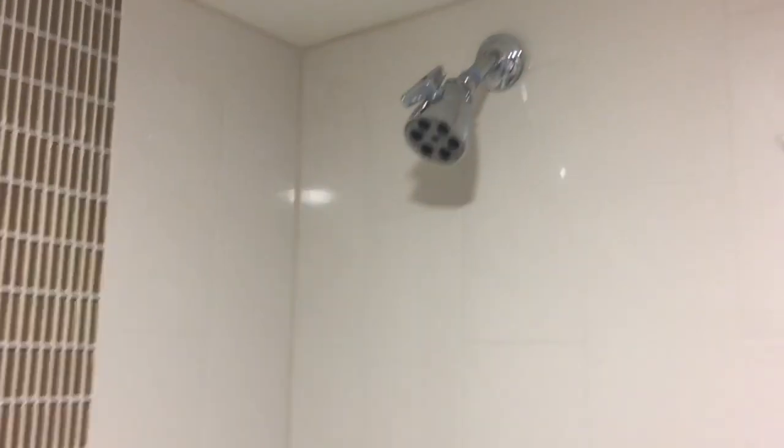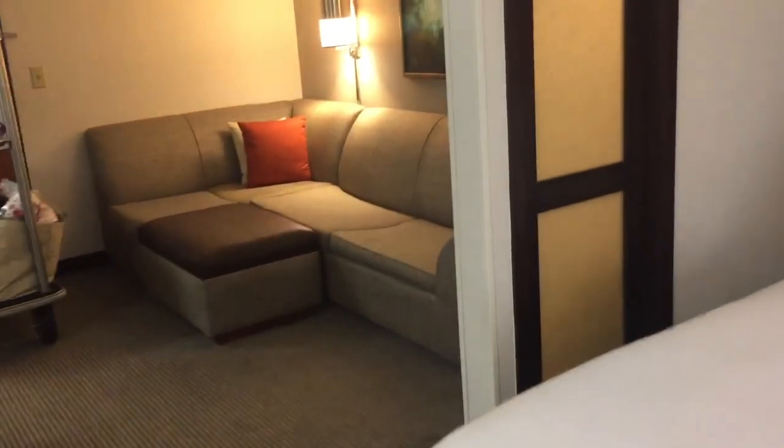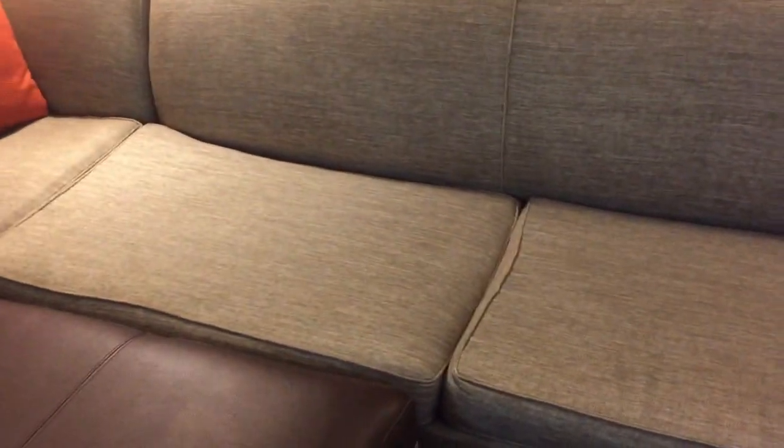Everything's been clean. The refrigerator was in good condition. The bathroom — they do have a small bathroom, that's my only complaint about Hyatt Places. The sink and vanity areas outside the bathroom are spacious, but the bathroom itself — the tub and toilet area — is very small and very cramped. I'm not sure why they cut corners on that.